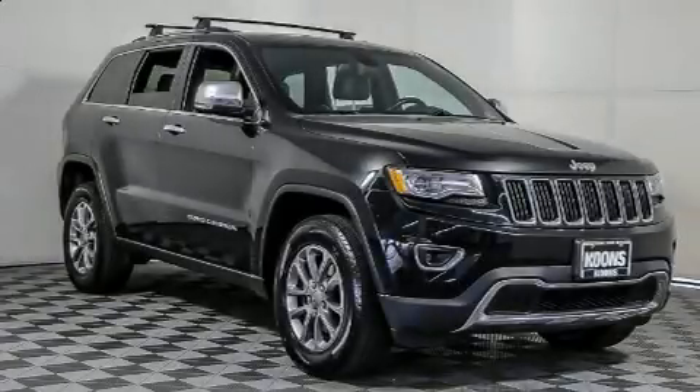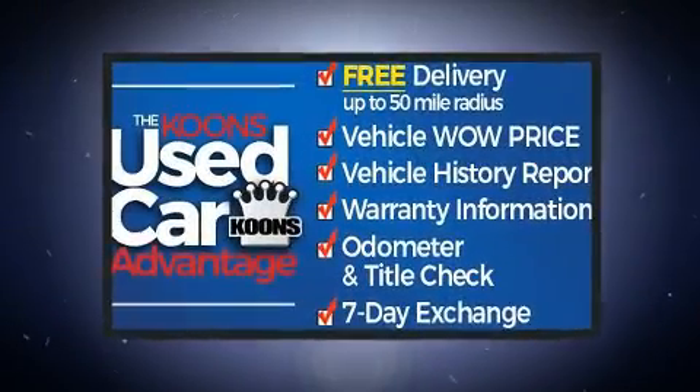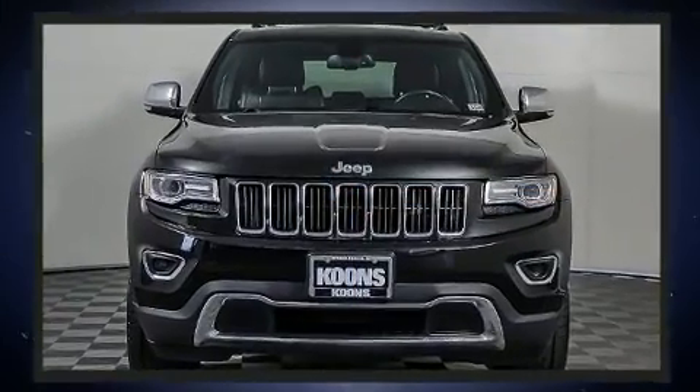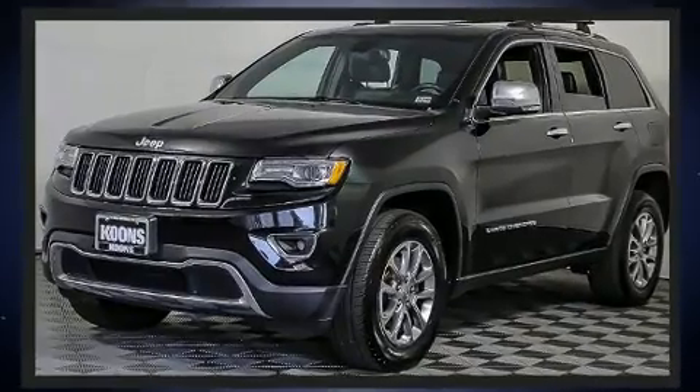You can expect a lot from the 2015 Jeep Grand Cherokee. It features four-wheel drive capabilities, a durable automatic transmission, and a refined six-cylinder engine. It includes leather upholstery, a trip computer, an outside temperature display, and heated front and rear seats.